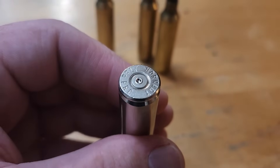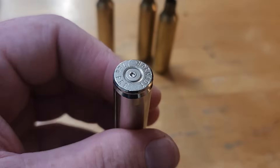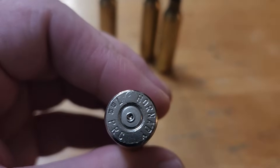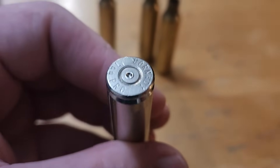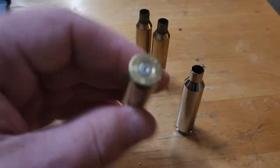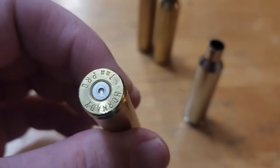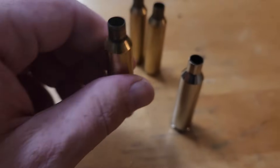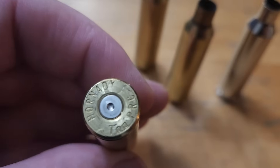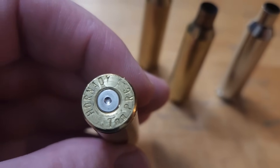Before I talk about reason number two why your 7 PRC might be slow, let's go ahead and look at the receipts — aka the brass that I kept. As you can see, there is primer cratering, and then you can see the ejector mark. So anyone that claims I was underloading the 7 PRC just to make it look bad — here's your proof. There are three ejector marks and a decent amount of primer cratering. That proves I did push this as much as I could.